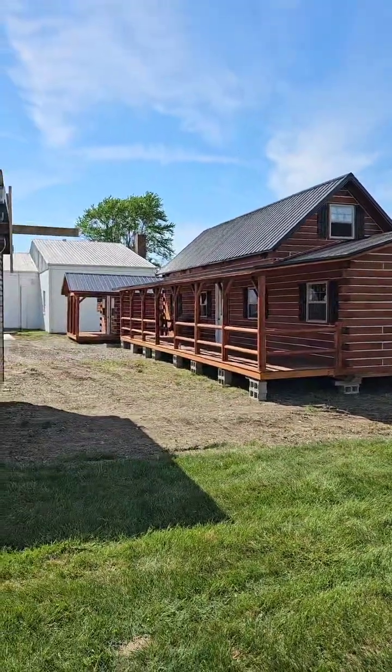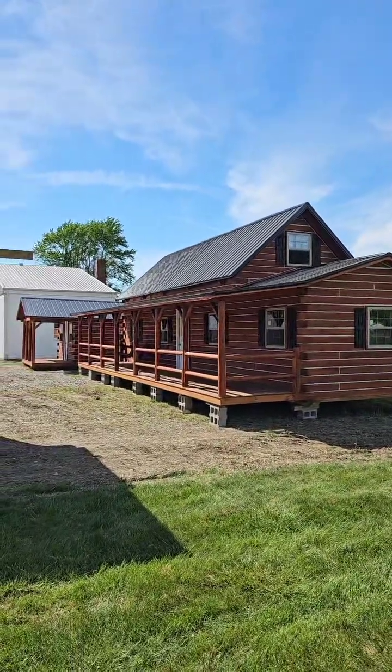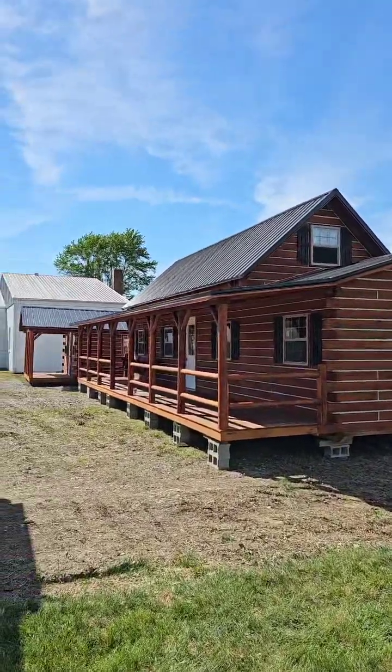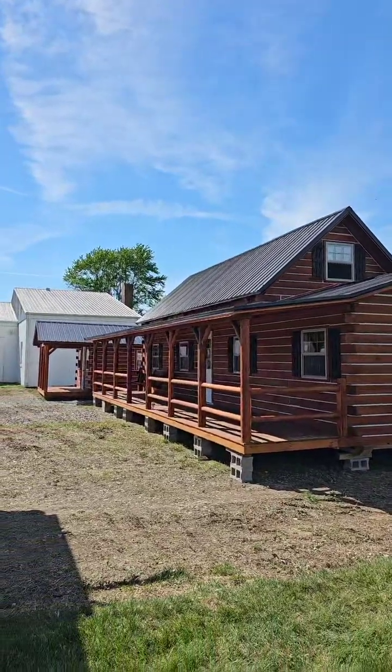We got 1,000 of y'all watching me today — I just want to say thank you for being here. 1,000 people is a small country. I appreciate you tuning in to the old Cabin Cowboy. Y'all could be anywhere else and you're hanging out with me today. Much love and much blessings to you and your families.